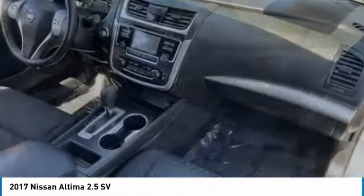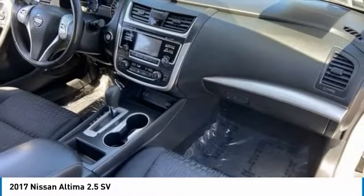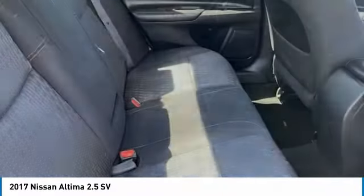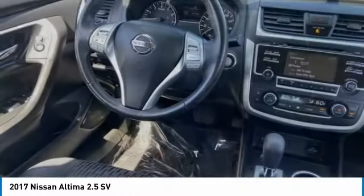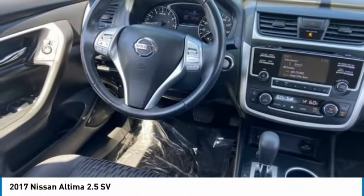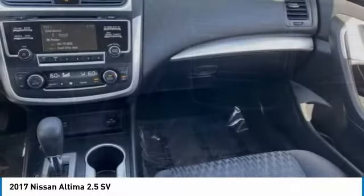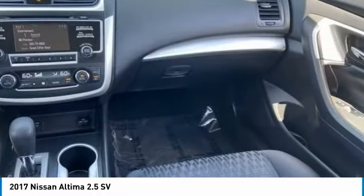This vehicle has less than 55,000 miles. Here are some of this vehicle's great options: tire pressure monitor, blind spot monitor, aluminum wheels, remote engine start, brake assist, traction control, stability control, daytime running lights, engine immobilizer, driver illuminated vanity mirror.